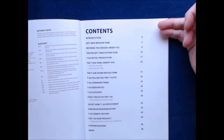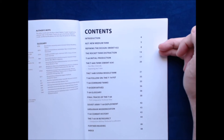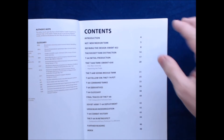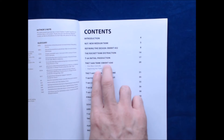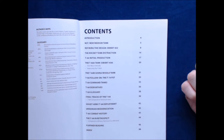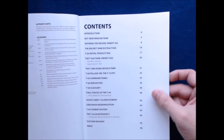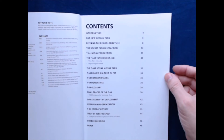Looking at the contents: we've got introduction, NST New Medium Tank, refining the design, Objekt 432, the rocket tank distraction, T-64 initial production, T-64 tank, Objekt 434 — I guess that's 'object' in Russian — T-64B Sonsa missile tank, the T-64 follow-on, the T-74 PST, T-64 command tanks, T-64 derivatives, T-64 glossary, final traces of the T-64, Soviet Army T-64 development, Ukrainian modernization, T-64 combat history, the T-64 in retrospect, further reading, and index. That is a lot of contents, but knowing Steve, he's been thorough.